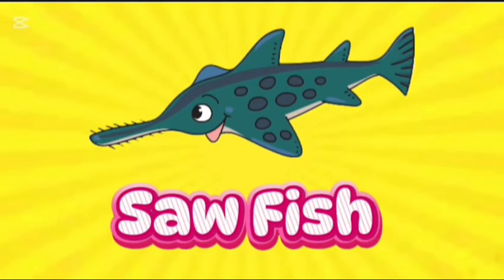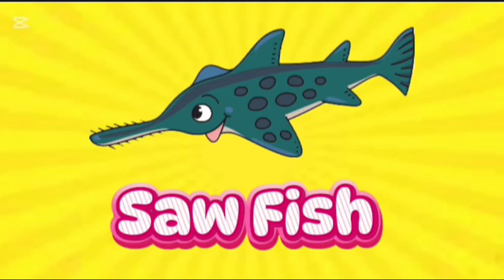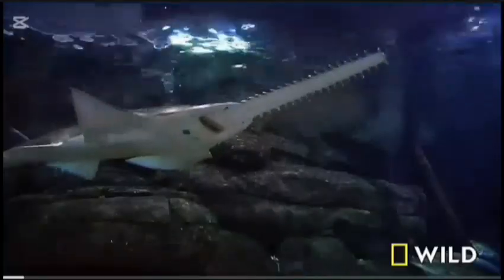Sawfish. This is sawfish. S-A-W-F-I-S-H. Sawfish have a saw. With a nose like a hedge trimmer and a body that can reach a giant size, one thing makes this fish unique: its super long snout studded with needle-sharp teeth.